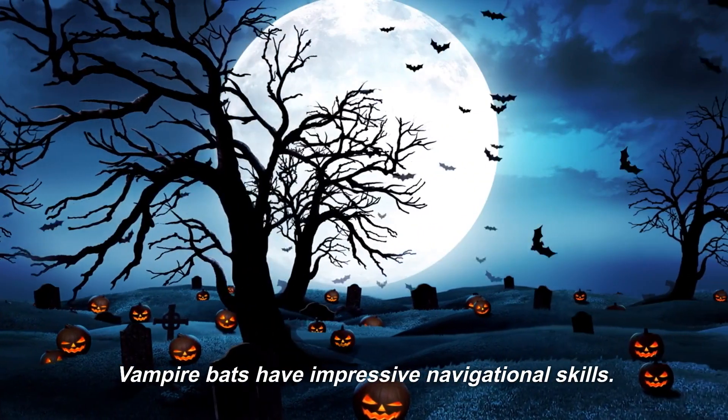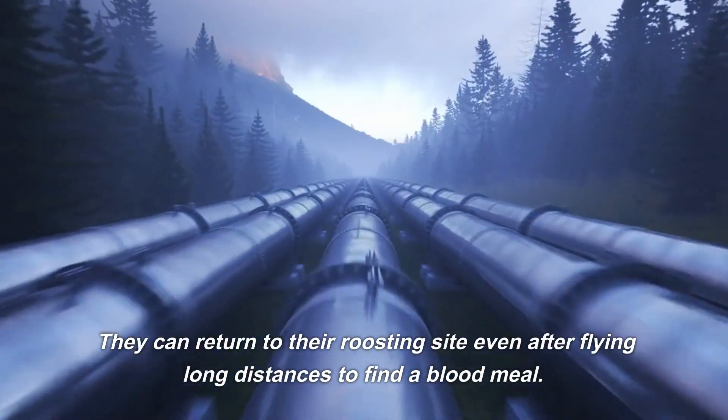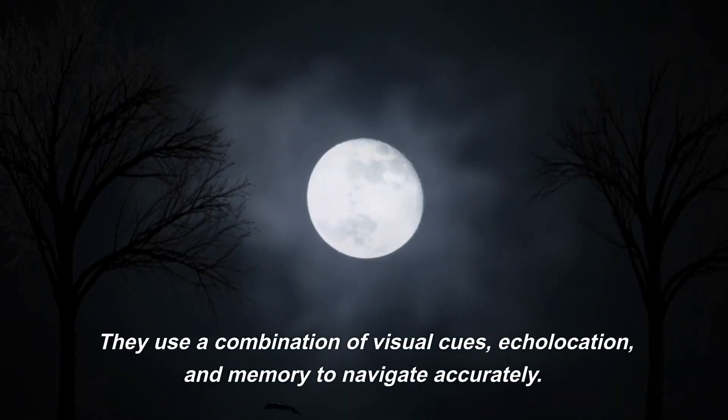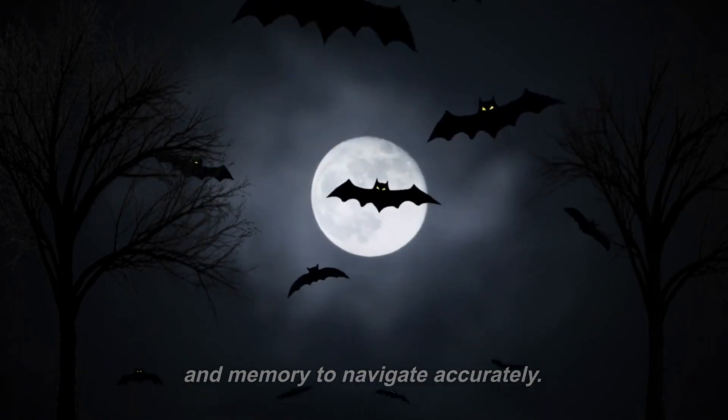Vampire bats have impressive navigational skills. They can return to their roosting site even after flying long distances to find a blood meal. They use a combination of visual cues, echolocation, and memory to navigate accurately.